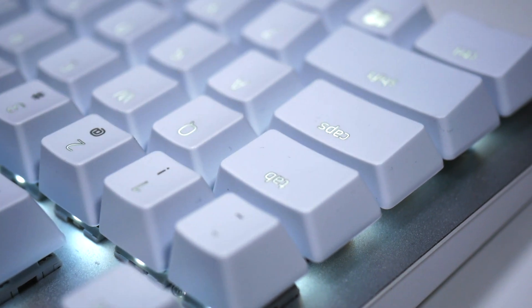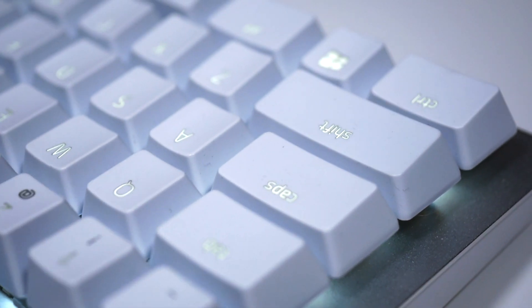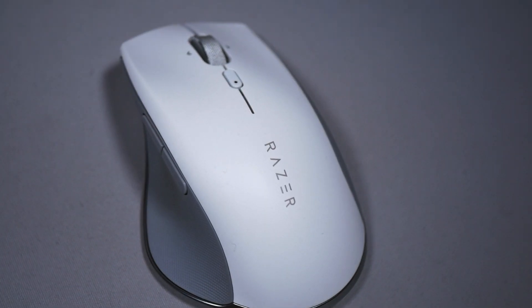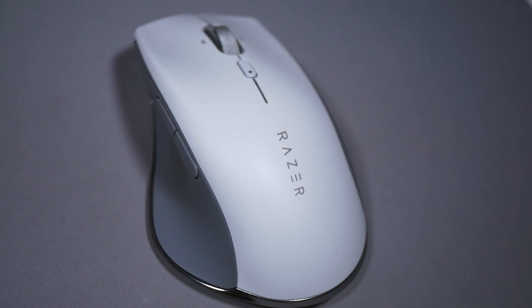Now hang on before I go bashing anything. Here's the thing — I do like this set of peripherals. You have three pieces to this: the Razer Pro Click, the Razer Pro Type, and the Razer Pro Glide — that's the mouse pad. We'll get to that one last.